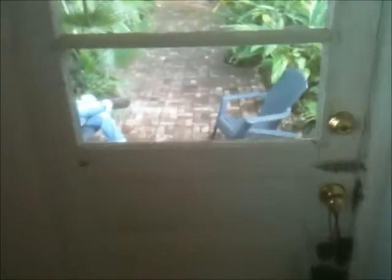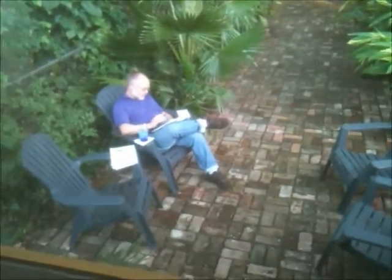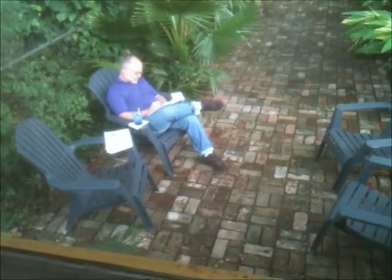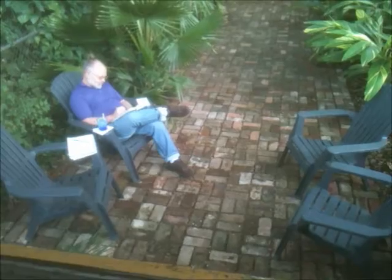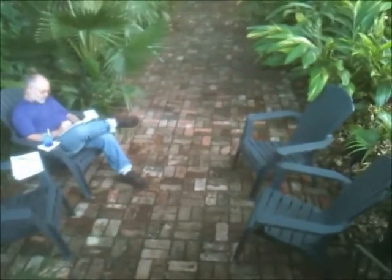I'm going to go outside. I know Eddie is out on the patio, but I'm going to approach very carefully. There he is — he's doing writing on the patio, and I made him a drink.